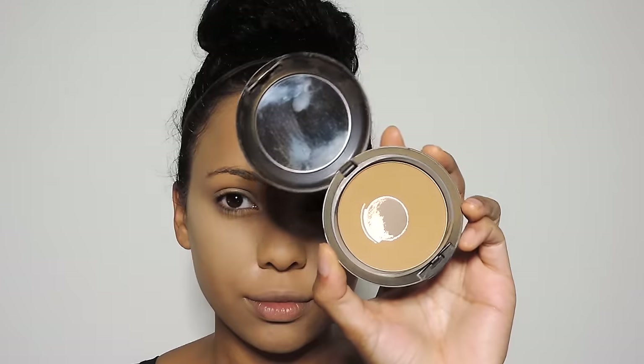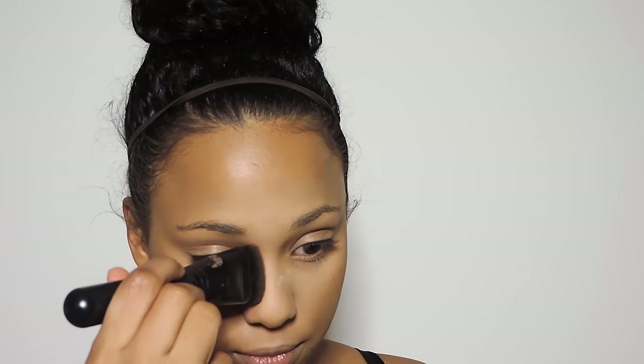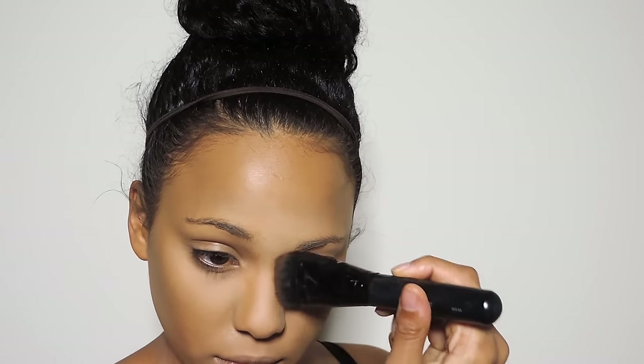Next I'm taking Mac Studio Fix powder and I'm just going to be bronzing my face — patting this on the exterior of my face, buffing it on my cheeks to warm up the face, and also buffing this on my jawline. I'm not going for an intense contour, I just really want to warm up the face, something quick and simple. Then I'm going to take that same shade on my Morphe brush and just contour my nose.